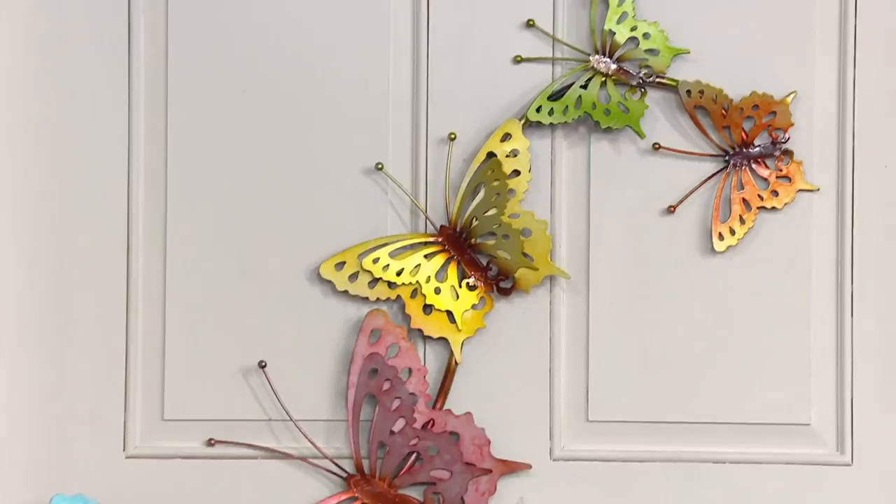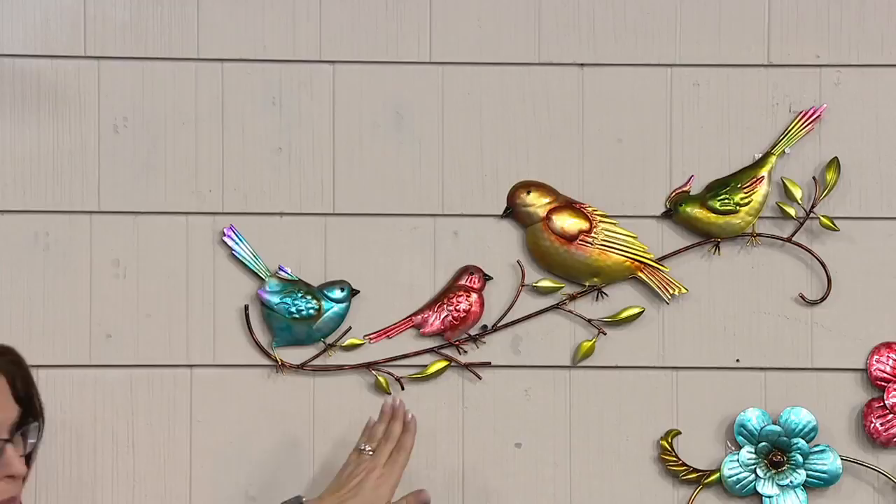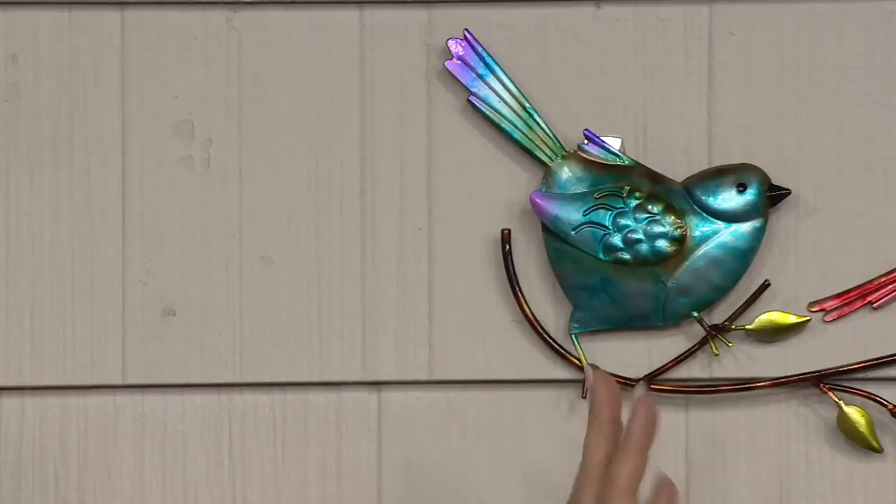On the door you're seeing the butterflies. We also have our birds — I'm a real bird fan. You've got darling birds sitting on a branch, and they all have that watercolor kind of finish. And then we have our flower design as well.